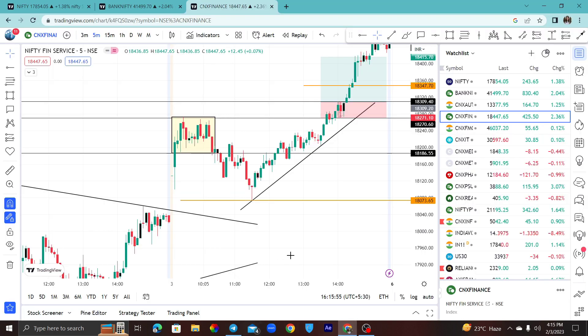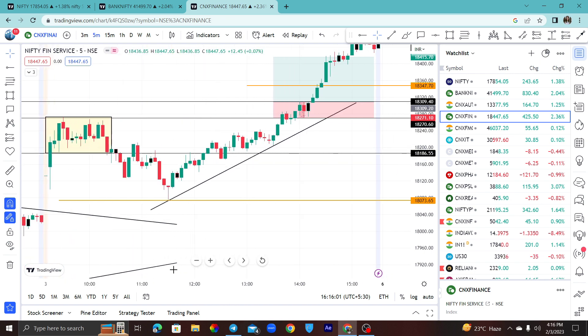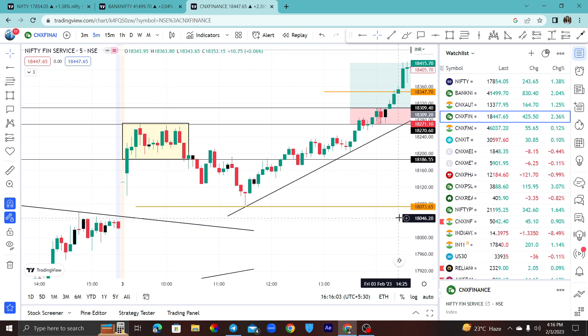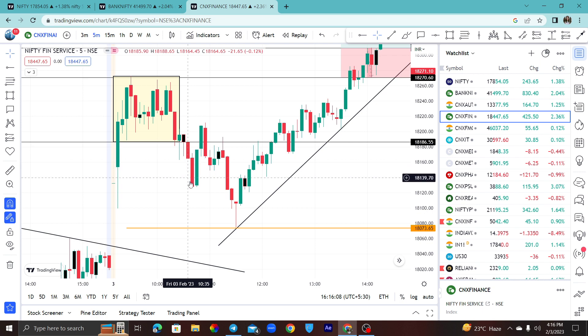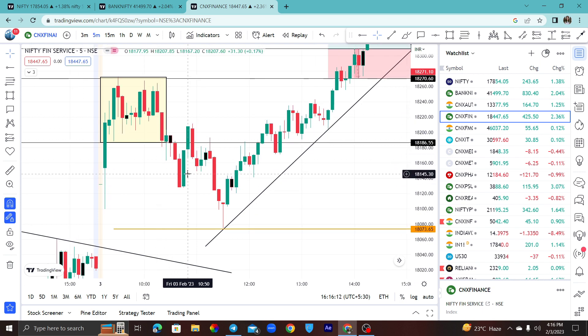If you go to the chart here, what happens is that the base formation has a breakout with this candle. At the top of the candle, we have a composite color candle plus an inside candle. Basically, we go on the basis of the inside candle. This trade was shown here — we had to get the target, and we got more than a 1-to-1 target.